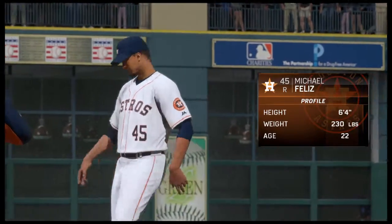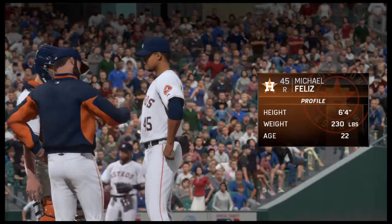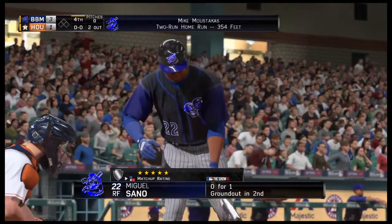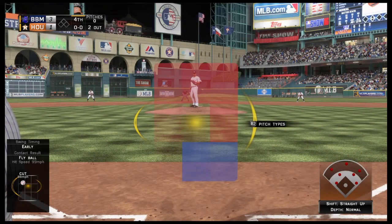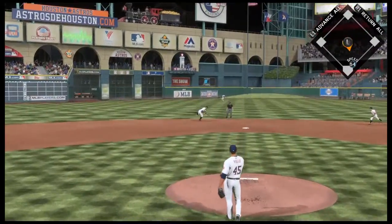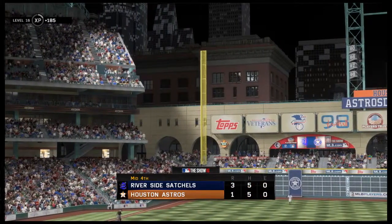Michael Feliz will come in and pitch now. Miguel Ceno will be the first one to greet him, starting fresh with the bases empty following the home run. Smoked on the ground up the middle — Correa scoops it up and makes that play look easy, as the throw is in time to end the inning.